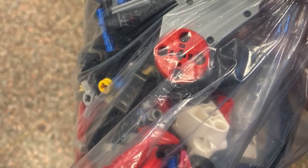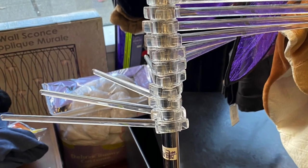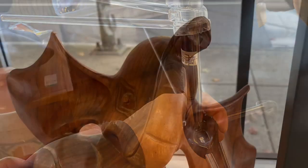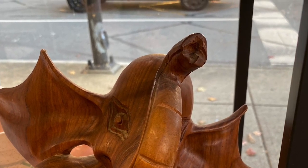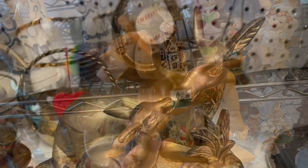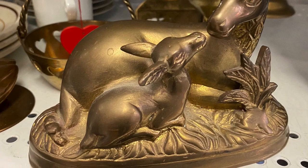This is from KitchenAid — guess what it is? It's actually for making homemade pasta: a drying rack for your pasta. You would never imagine, right? And here's some wooden elephant carving, pretty cool.